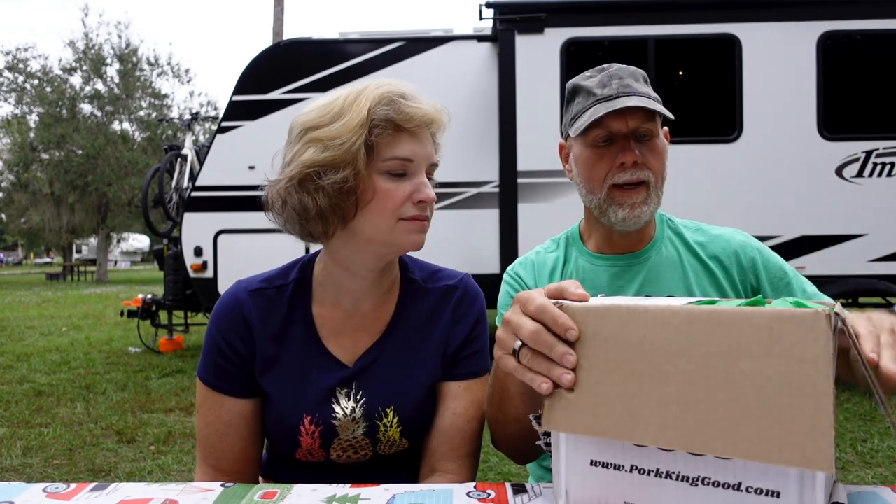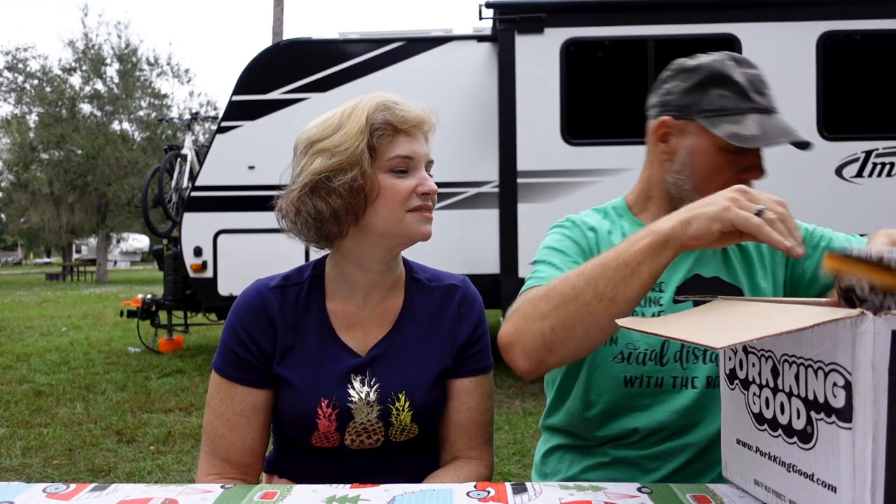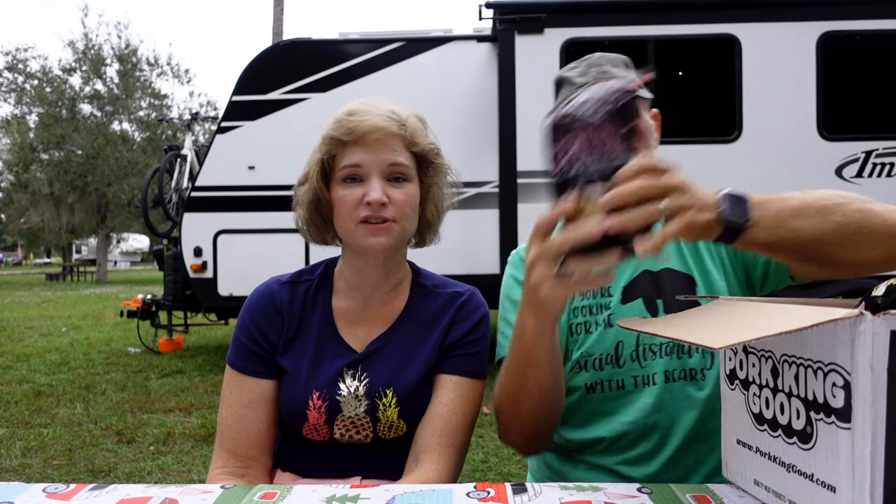So we're camping and we got this box in the mail — a nice little Christmas card with a pig on it, it's so sweet. And of course there's a bunch of pork rinds in here, but that's not all that's in there. I'm really excited because there's nacho cheddar and white cheddar — we love all these flavors.